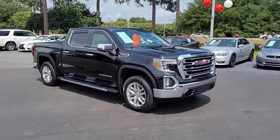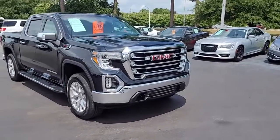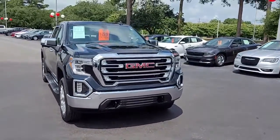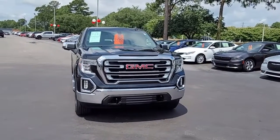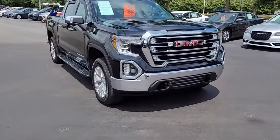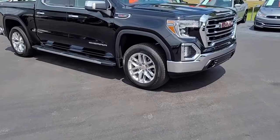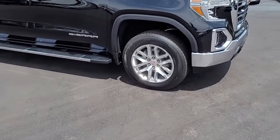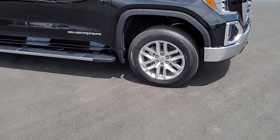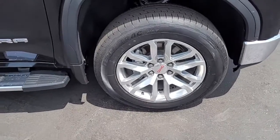Welcome to Cartown Kia Florence's Used Car Inventory video series. You are looking at a 2019 GMC Sierra double cab SLT with the X31 off-road package. This GMC Sierra is fully loaded and has a lot of equipment, and I'm going to walk around and let you get a good look at it and see what it has to offer.